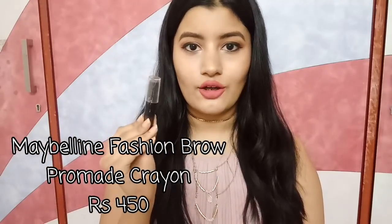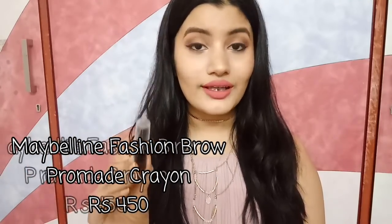Moving on to eyebrows, I have two products. The first one is by Maybelline — it is the Maybelline Fashion Brow Permade Crayon. I love this. It is so easy to use, so convenient and quick. One swipe and I have the perfect brows. It's really pigmented, and it retails for Rs. 450 — super affordable for a brow pomade.